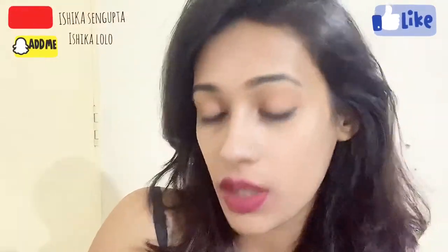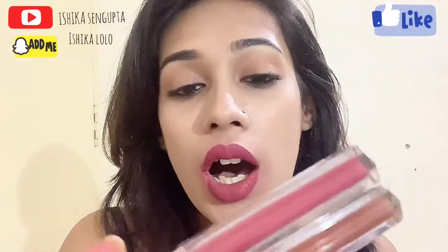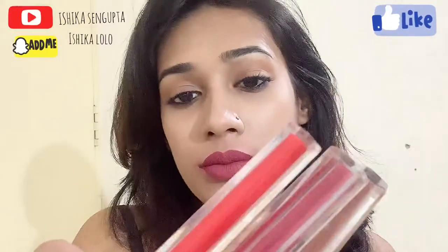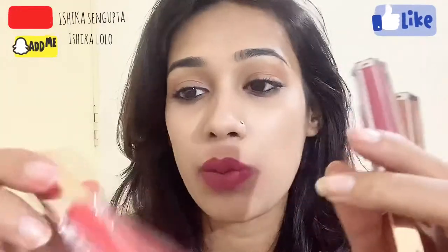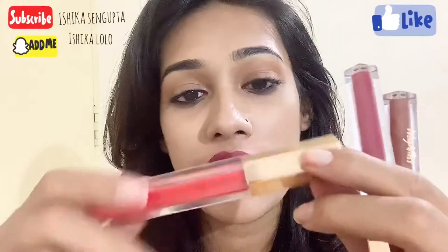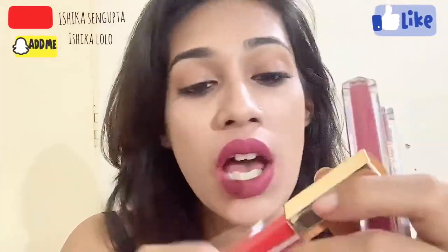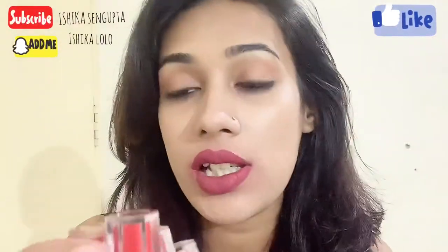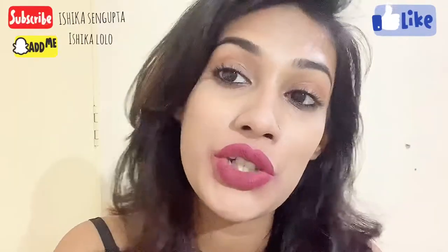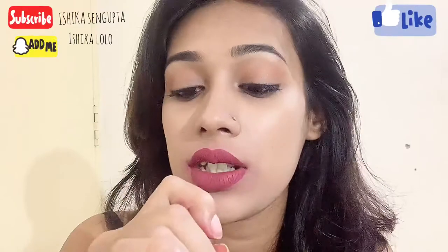So basically my review about these lipsticks: if I were to rate them out of five, I'd start with the packaging. I really like the packaging they have come up with — it's a glass bottle with a golden cap which is really nice. The applicator runs really smooth on your lips and it's also bendy so it's very easy to apply. The shades are also good and I'd really like to try out more shades of this range.